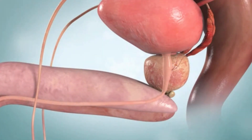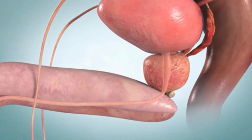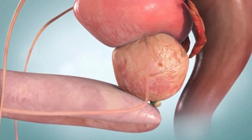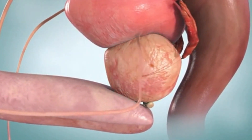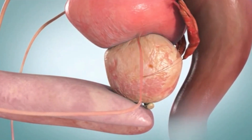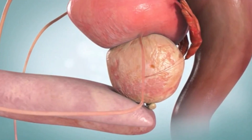The prostate is around the size of a walnut in young men, but it enlarges with age. BPH, or benign prostatic hyperplasia, may result from this. BPH is a typical problem in older men. It can cause difficulty urinating, frequent urination, and urine leakage.